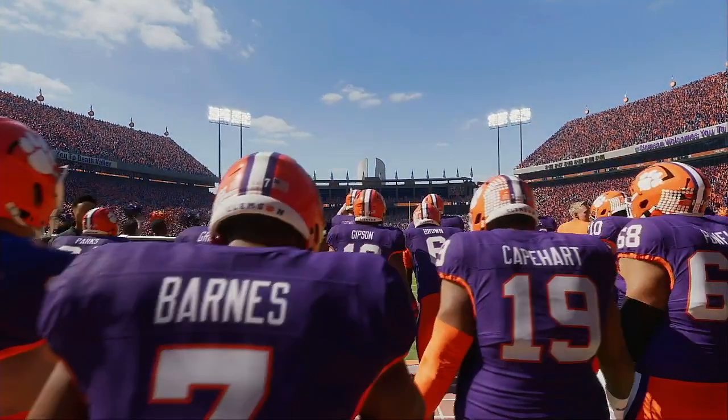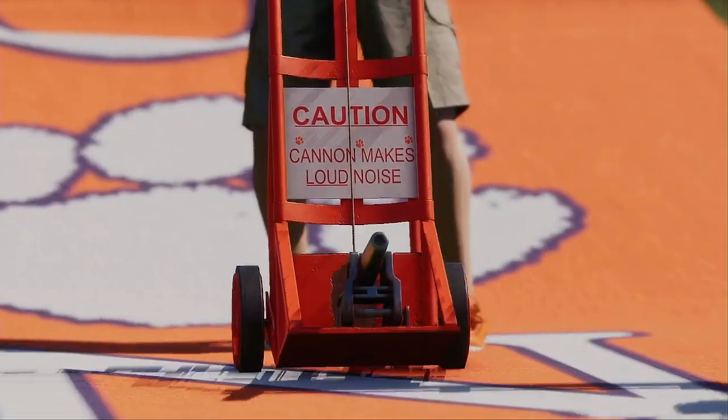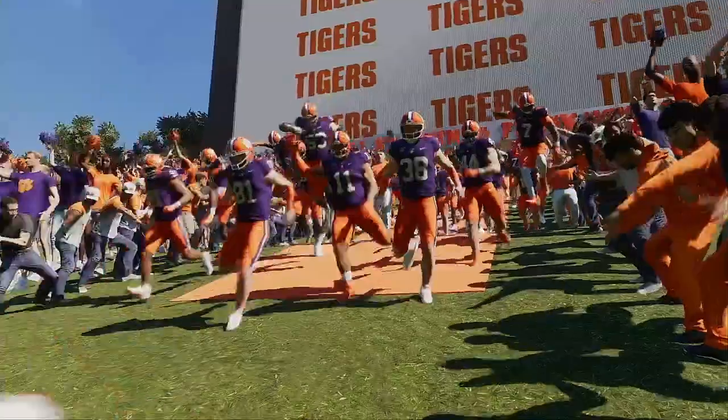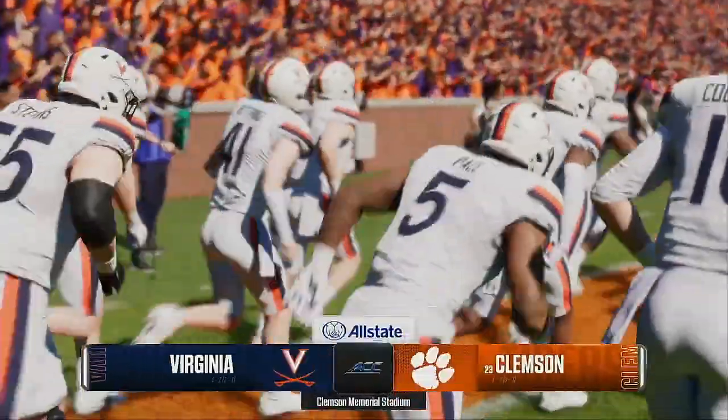Down the hill at Clemson, they touch Howard's Rock only if they're ready to go, because if they're not, as Frank Howard himself said, keep your stinking hands off my rock. Death Valley in Clemson, South Carolina, home to the Tigers.